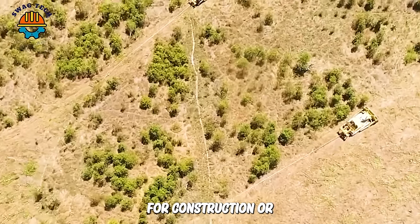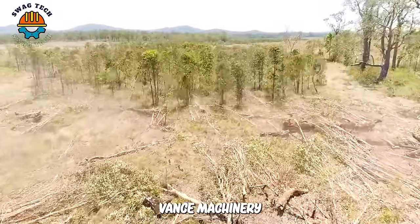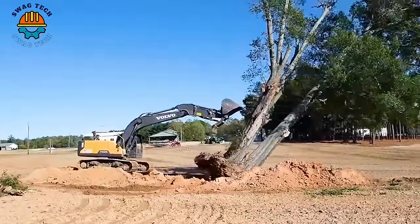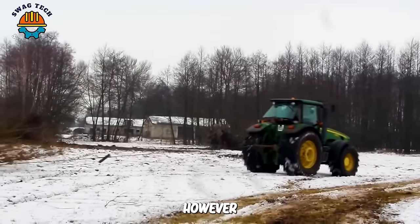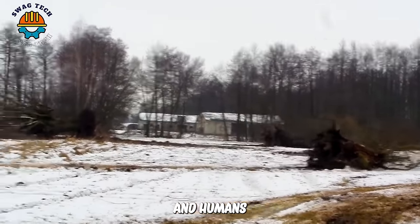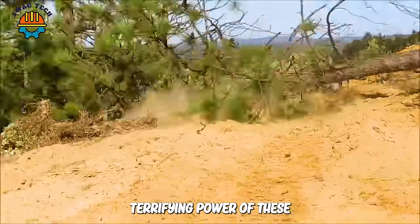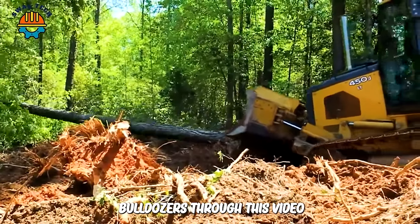Removing tree stumps to create space for construction or other land development projects has become easy thanks to advanced machinery. However, their power also comes with dangers for both the environment and humans. Join us to learn about the terrifying power of these bulldozers through this video.